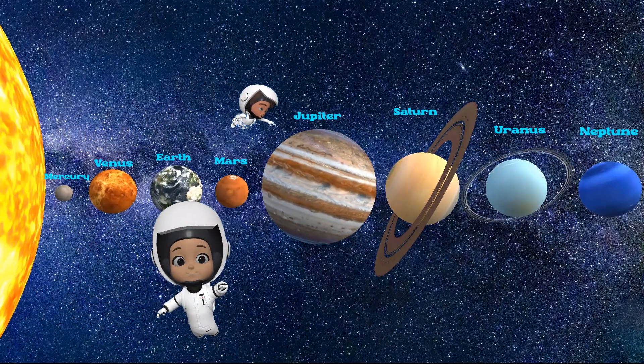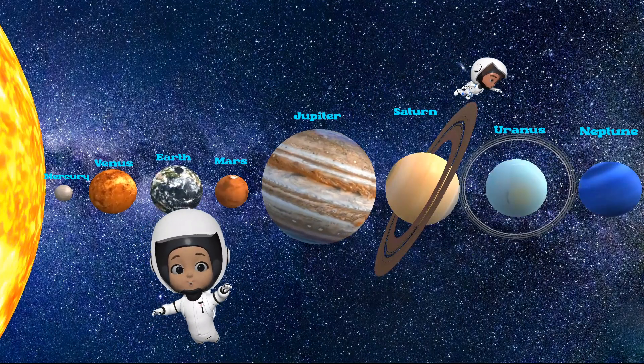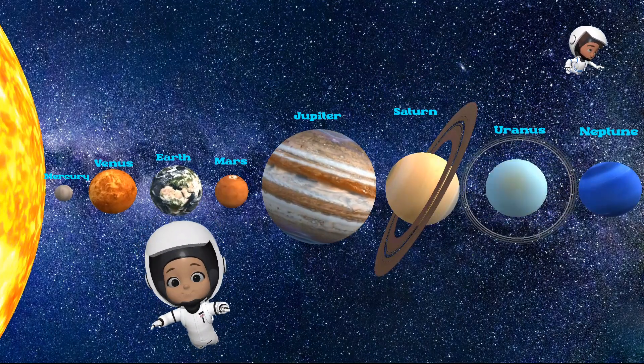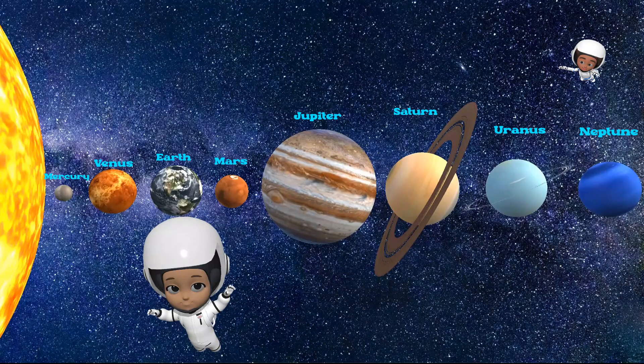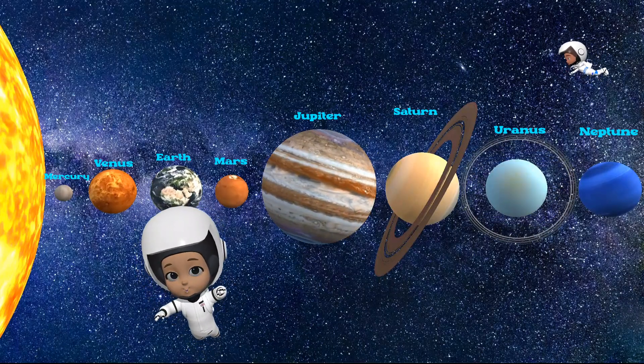Wow, that was an amazing space journey. We visited Mercury, Venus, Earth, Mars, Jupiter, Saturn, Uranus, and Neptune. Thanks for joining me to explore the wonders of our solar system. See you on our next adventure!